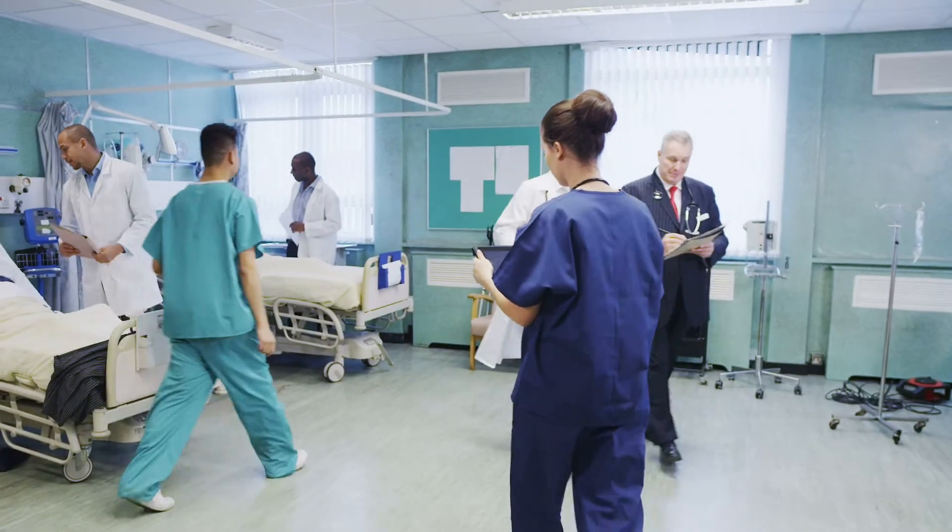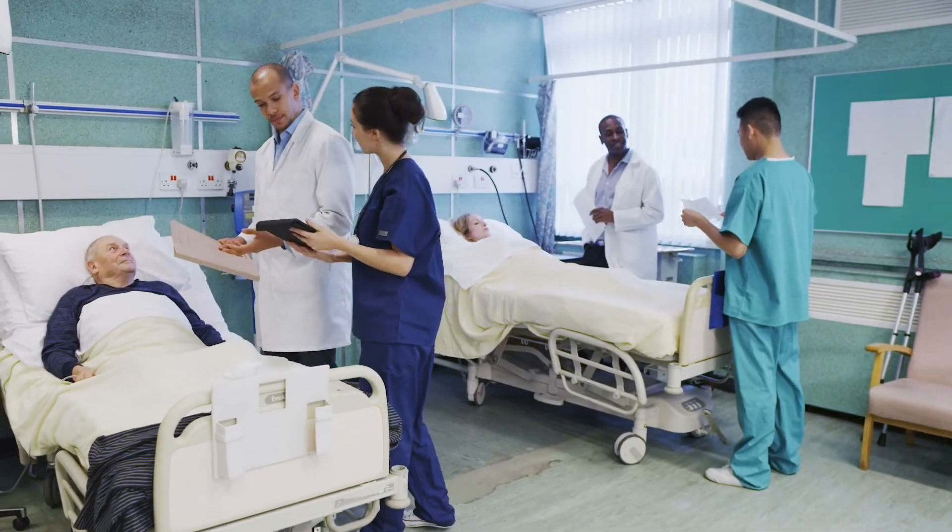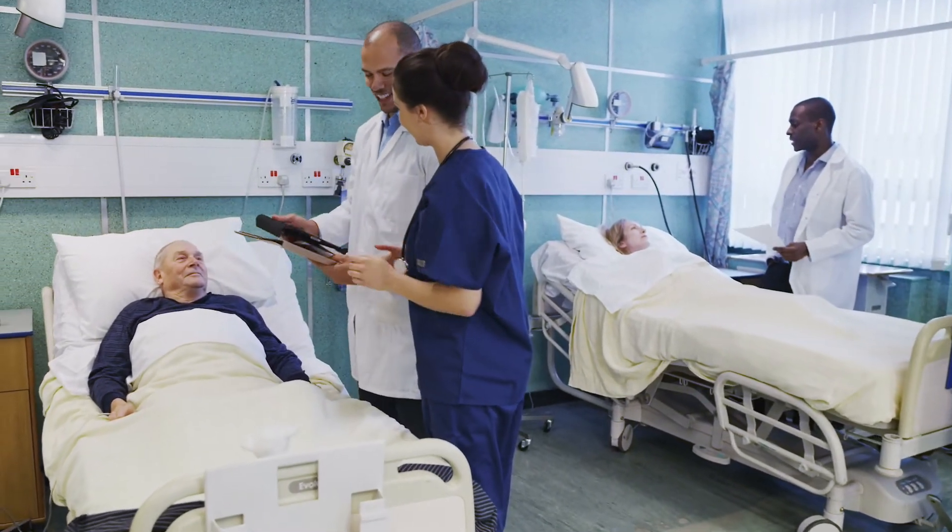ClearSense uses what we call smart notices or smart notifications to inform providers and clinicians of a potential deteriorating condition for a patient. In particular, their heart may stop in the next 4 to 12 hours. We believe that ClearSense and Inception can save people's lives by giving providers and medical practitioners advance notice of a failing patient condition or deterioration.